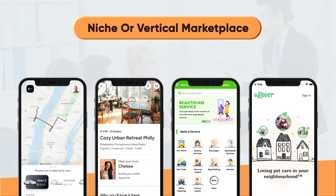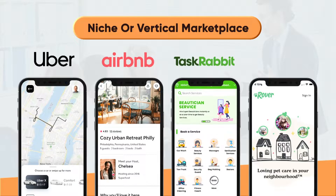A niche or vertical marketplace focuses on selling products under a particular industry. Examples include Uber, Airbnb, TaskRabbit, and Rover.